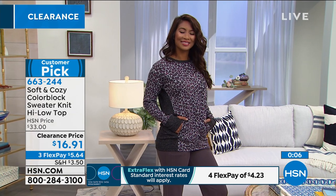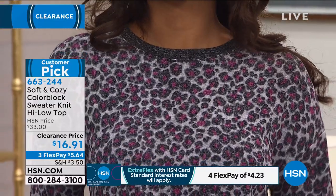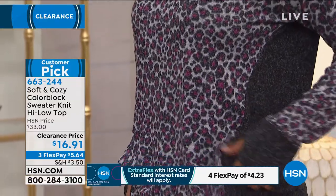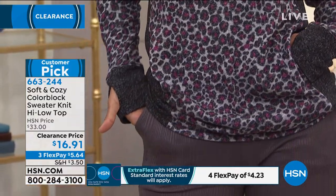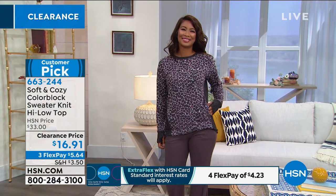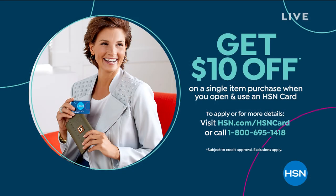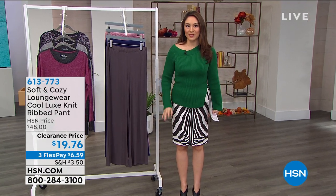It's a huge customer pick - regularly $33, today on clearance at $16.91. Three flex payments bring it down to $5.64. If you open an HSN credit card your first ten-dollar perk can be applied to clearance, making it an even better deal. Now let's do some pants - you can't have comfortable on top without comfortable on bottom.